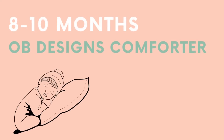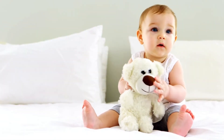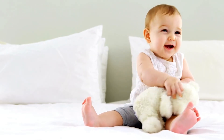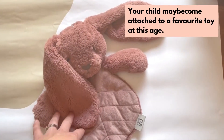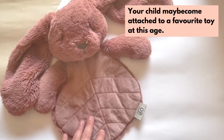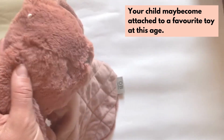Babies at this age are super busy, but you might also find that this is the age they start to get attached to a favourite soft toy or comforter. It's around this age that babies start to realise that they're actually a separate person from their parent, and they get pretty upset if you leave to go anywhere. So a familiar soft toy can be really comforting. This comforter here from OB Designs is adorable and so soft.